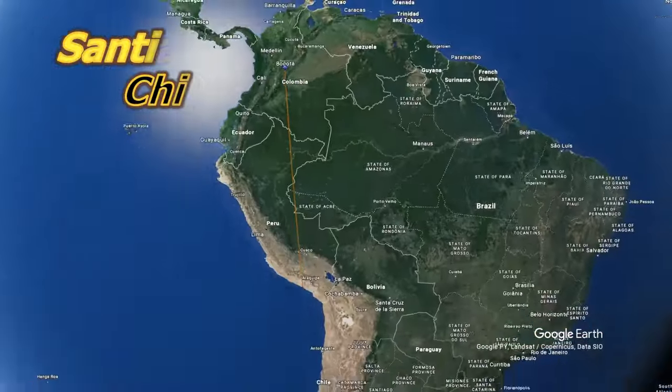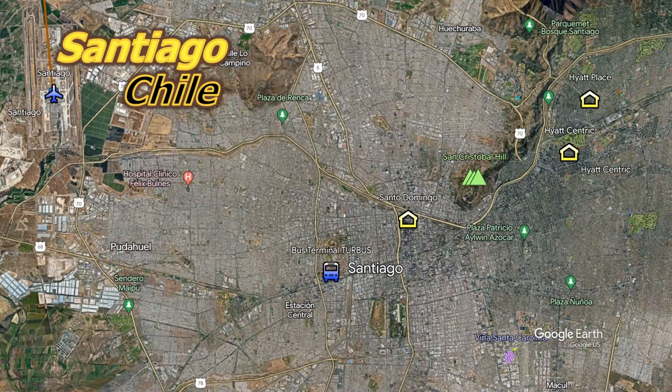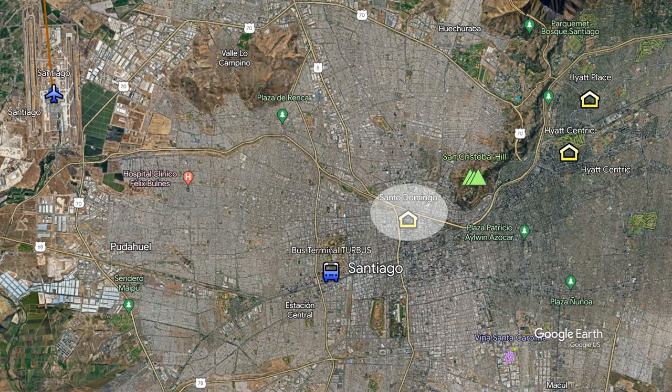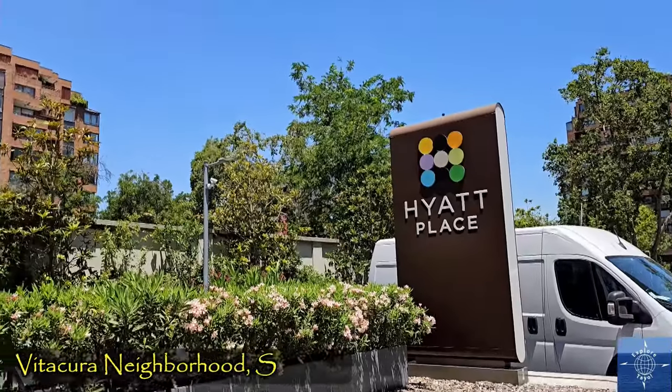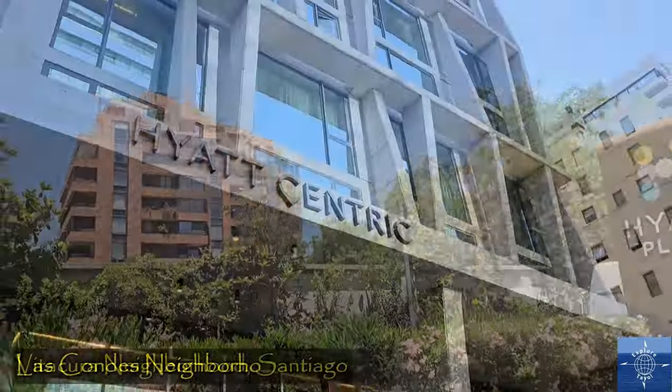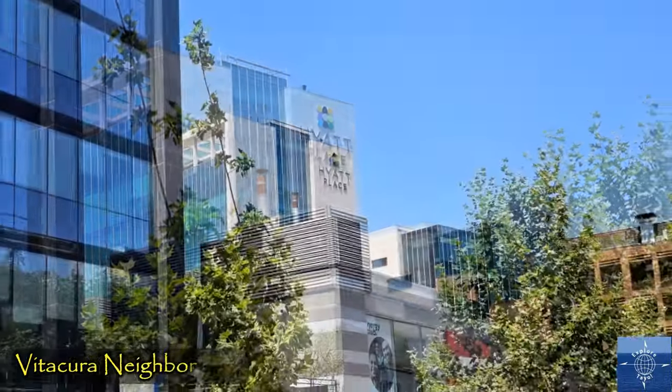From Colombia, we flew 2,600 miles south to Santiago de Chile. We split our stay between the historic center and the much newer northeast. Both the Vitacura and Las Condes neighborhoods are upscale and modern, the home of many expats and most embassies.